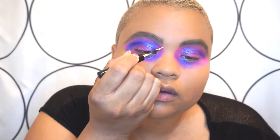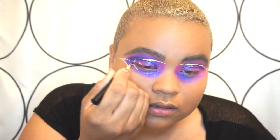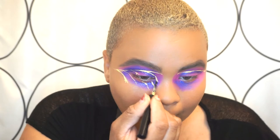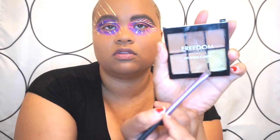Now I'm going to be using my NYX Vivid Brights — the one I said earlier is gonna take me home. Now I'm going to clean the lids because I have a different vision for it, and for that I'm going to be using my Trader Joe's organic virgin coconut oil. Then using my Freedom Pro Conceal and Correct palette — this color right here.